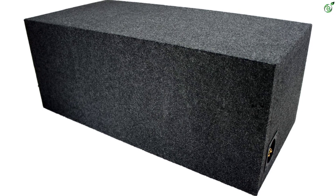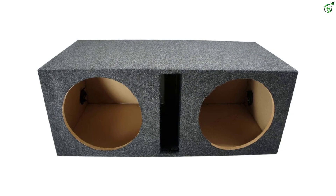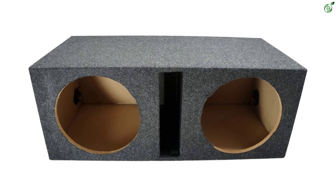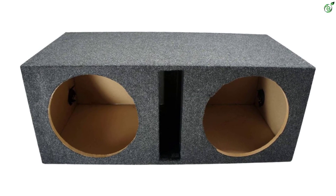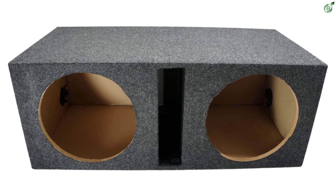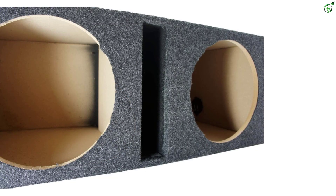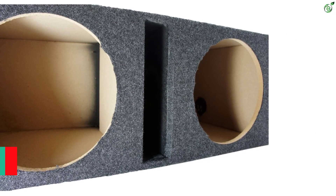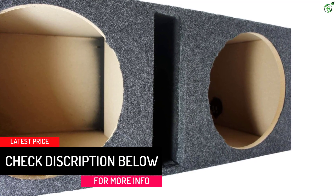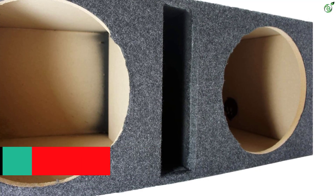Despite its fairly entry-level price tag, this subwoofer box is able to offer support for 12-inch sized subwoofers. Unlike other subwoofer boxes in its class, this one supports dual subwoofers at the same time. It offers dimensions of 34-inch by 13.25-inch by 16.25-inch, making it one of the larger options out there. Even though this is an entry-level option, American Sound Connection still features a one-year warranty.